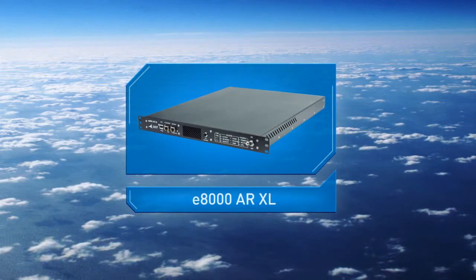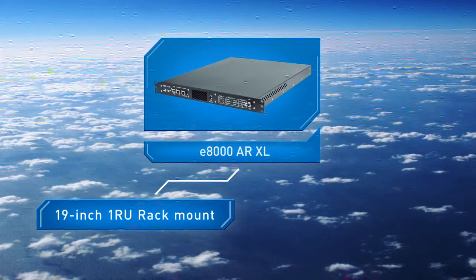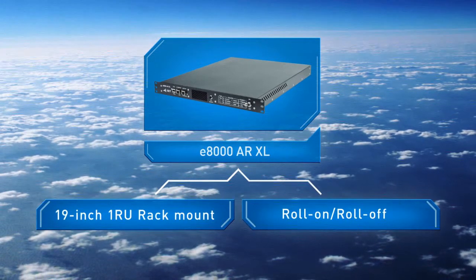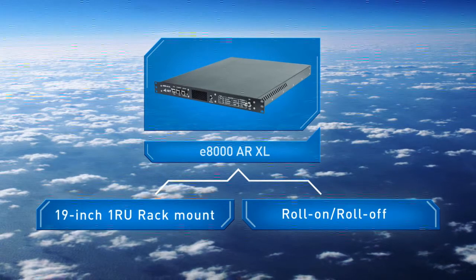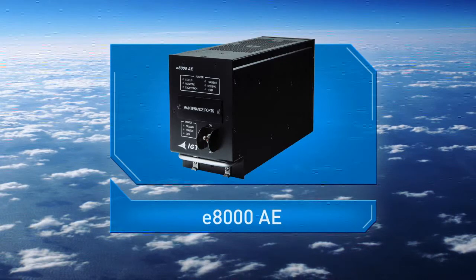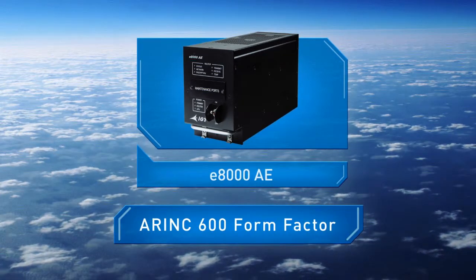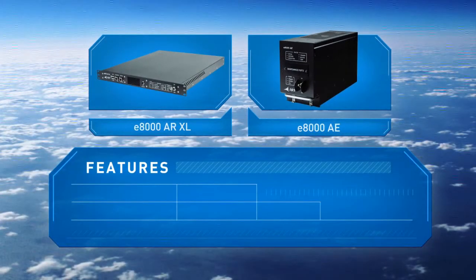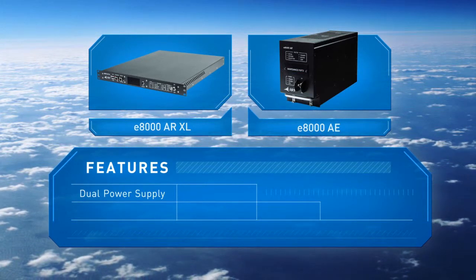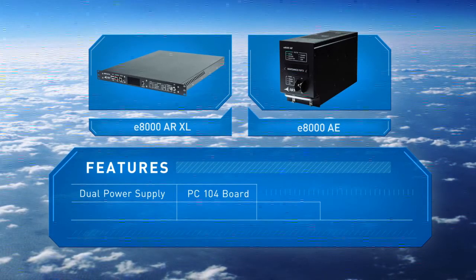The E8000 AR XL is a 19-inch 1RU rack-mount router for roll-on, roll-off use on aircraft. For permanent aircraft integration, IGT has also developed the E8000 AE airborne router built to the Airink 600 form factor. Both routers integrate the iDirect E850 MP with a dual power supply and PC-104 board for custom applications.